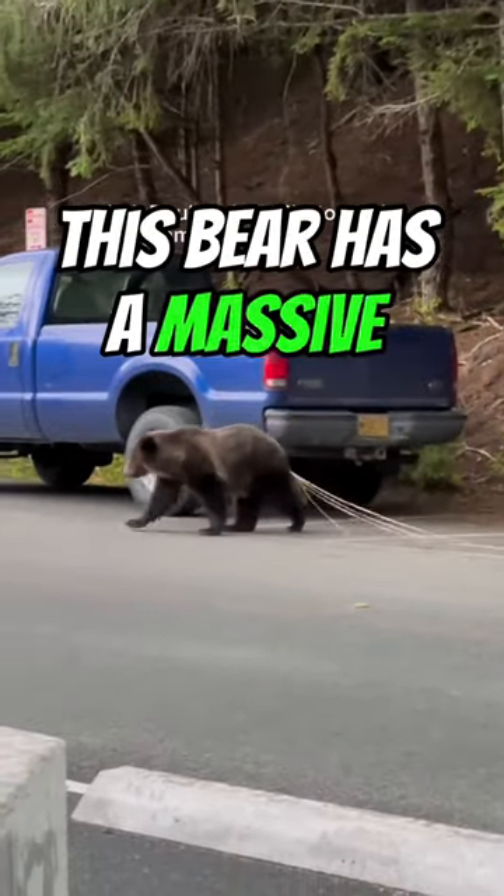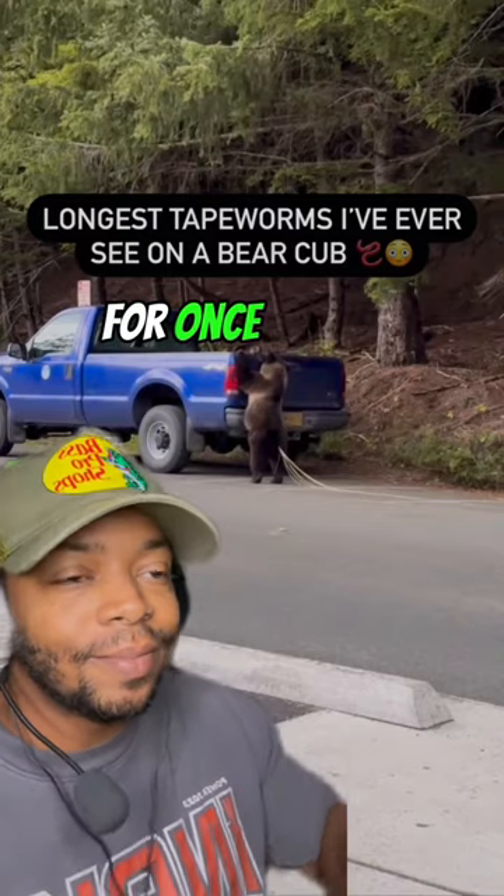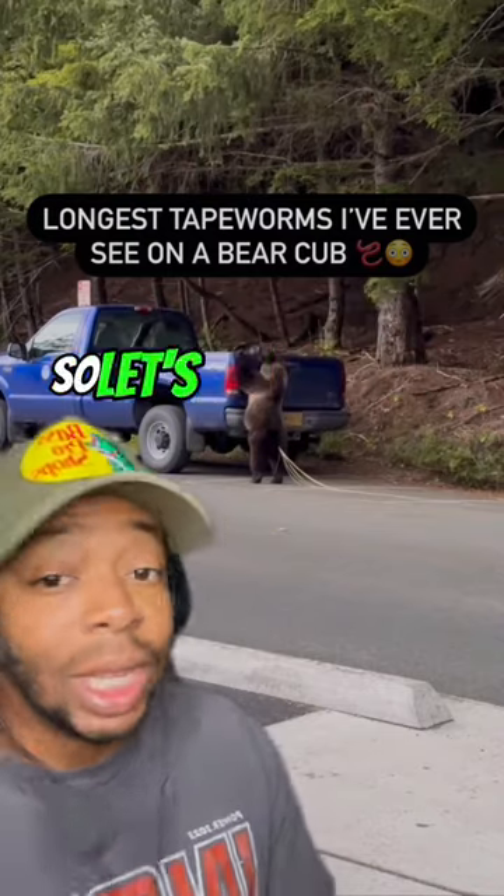This bear has a massive tapeworm coming from inside of it. For once, I don't actually want to talk about it, but I'm here, so let's do it anyways.